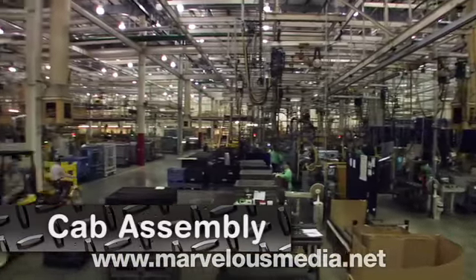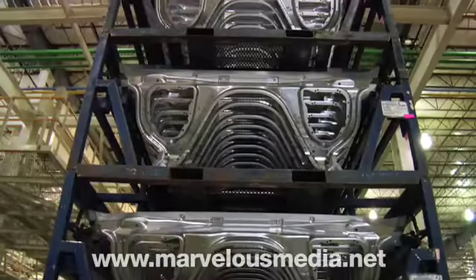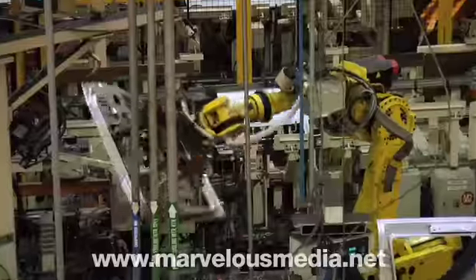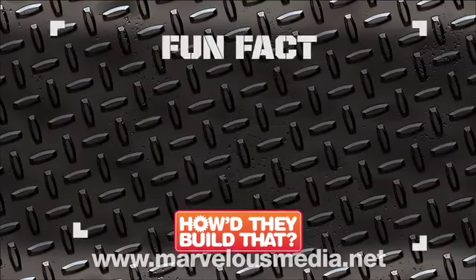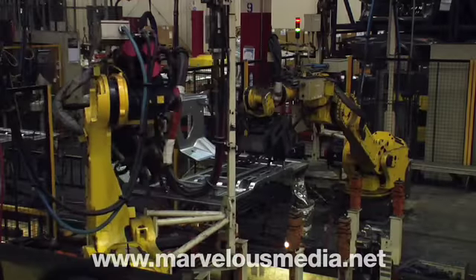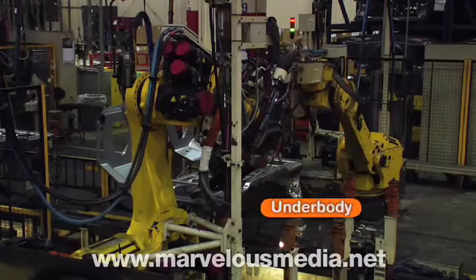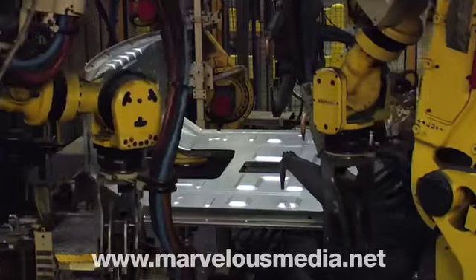Now that we've finished with cab stamping, we can move on to cab assembly. At International, one cab is built every two minutes. The first step is to create the underbody, or framework, of the cab. Here the dash assembly panel is added, followed by the floor panel.